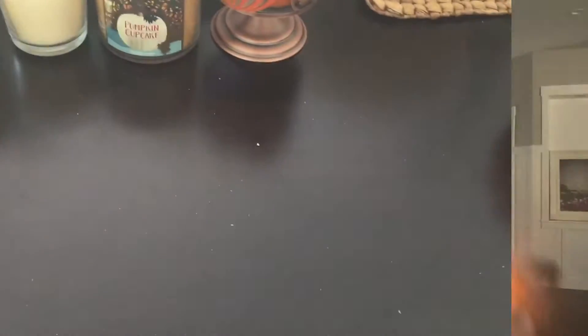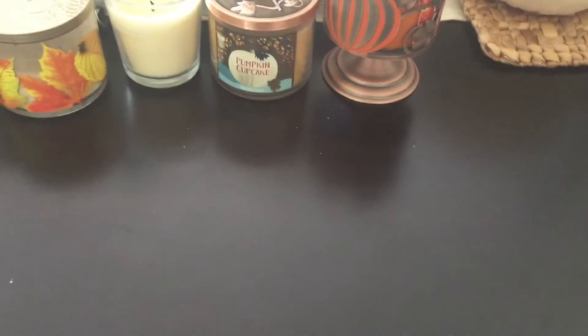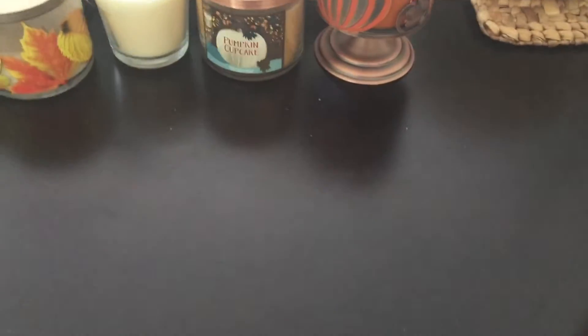Next one is in this adorable little holder from Bath and Body Works. This one is Sweet Cinnamon Pumpkin - it has a unique smell. It's sweet and cinnamon, so it's not the spicy cinnamon smell, it's a little bit sweeter. I really like it and I obviously burn it a lot - it's burning right now. They have a few different kinds of holders at Bath and Body Works right now, which make a cute way to add a little more fall decor.